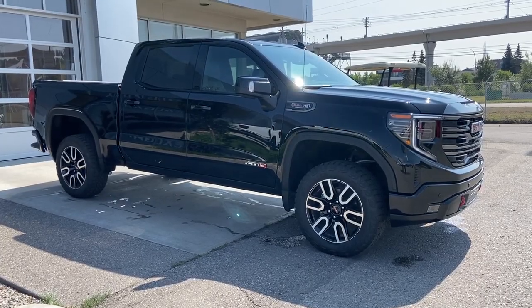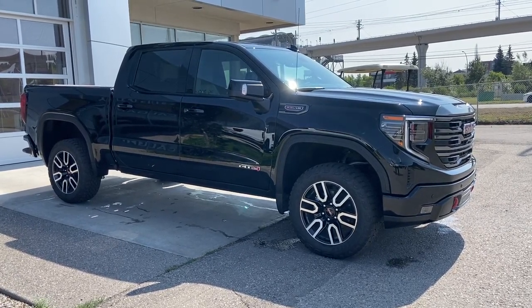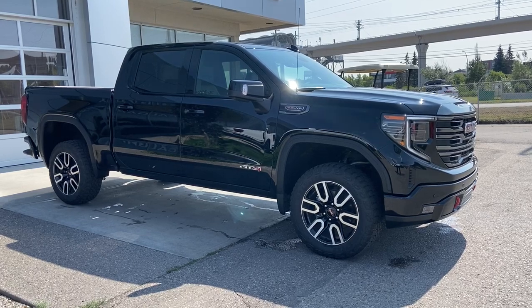Thank you for watching this brief walkthrough on the 2023 GMC Sierra 1500 AT4. If you have any questions or inquiries, please contact our sales department.